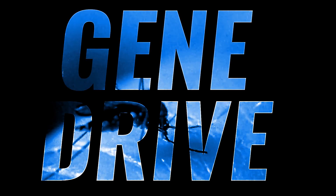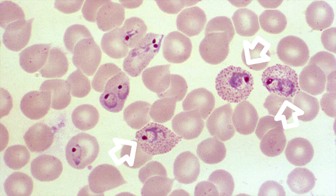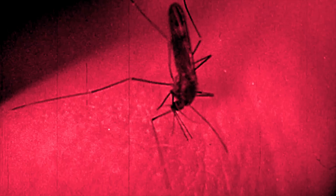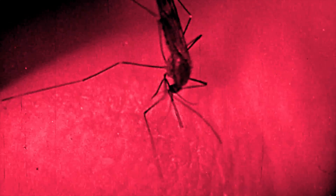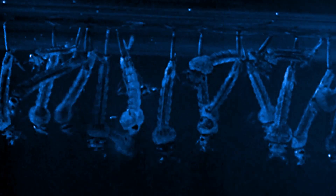A gene drive to eradicate malaria is a hot topic. Gene drives could once and for all wipe out malaria, saving the lives of around half a million people per year. And this might not be far off. Very recently, researchers from the Imperial College in the UK used a gene drive in the lab to kill off every single malaria-carrying Anopheles gambiae mosquito from a population of 600.